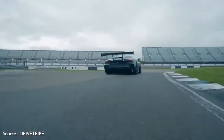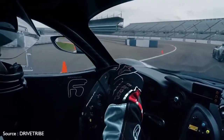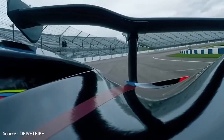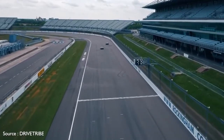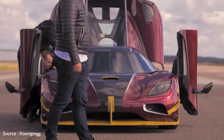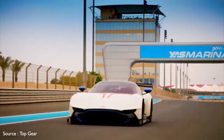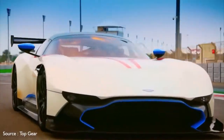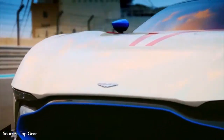You'll likely never so much as see one in person, unless perhaps you're a valet at some ultra-swank hotel in Doha, Shanghai, or Abu Dhabi. Some, purchased for future appreciation, may never venture beyond the door of a storage facility holding a wealthy owner's fleet of precious metal. Many of these cars come from uber-exotic brands with names unfamiliar to most motorists, like Koenigsegg and Pagani. Others are the ultimate expressions of motoring from more familiar names like Bugatti and Aston Martin.